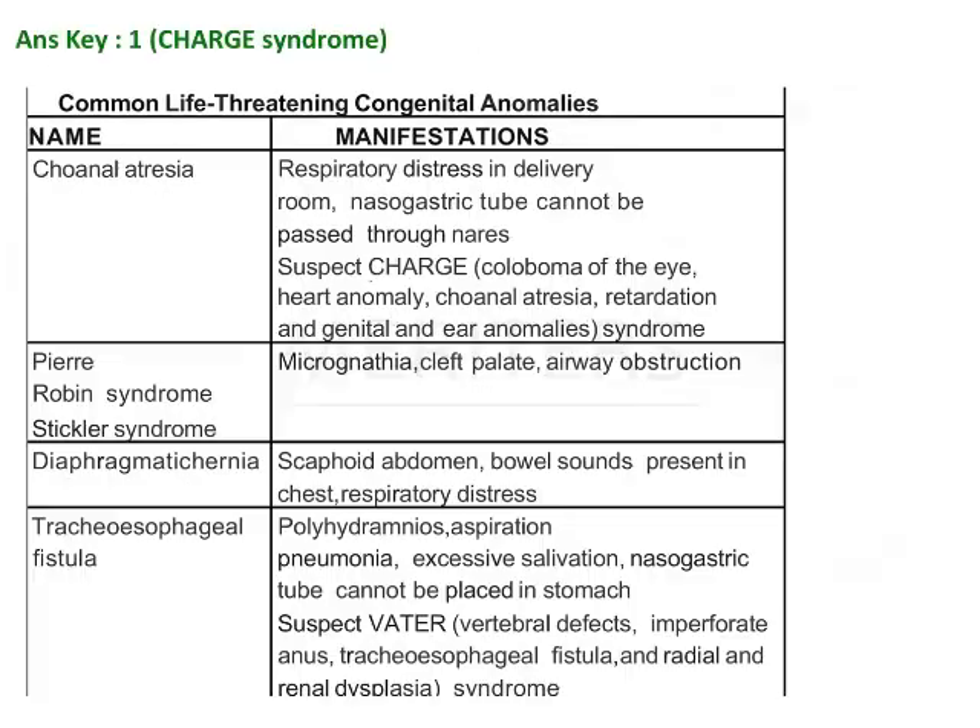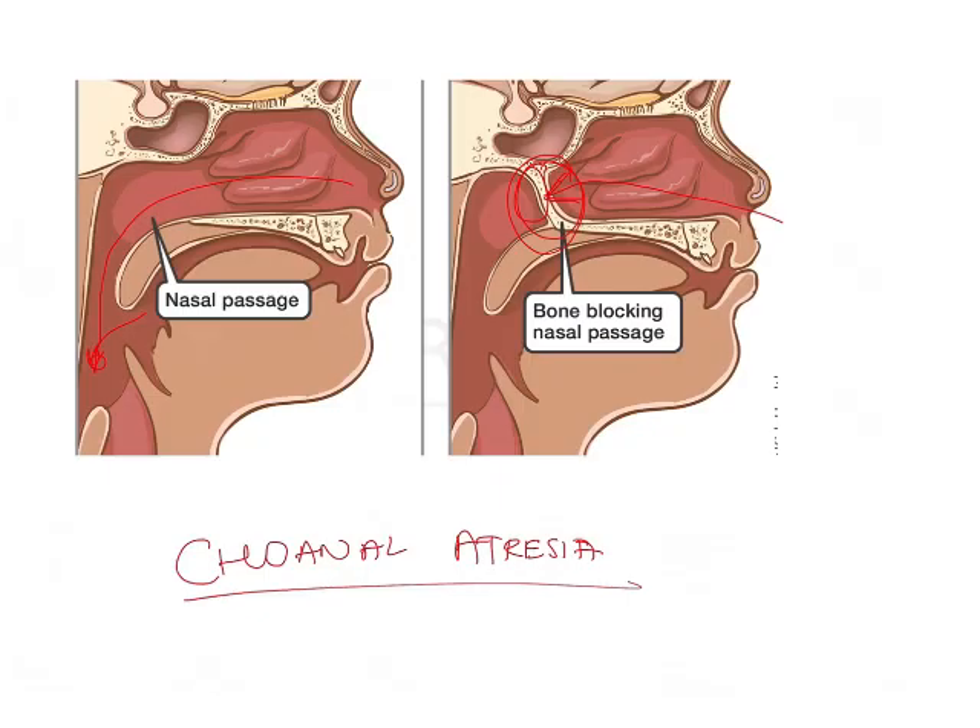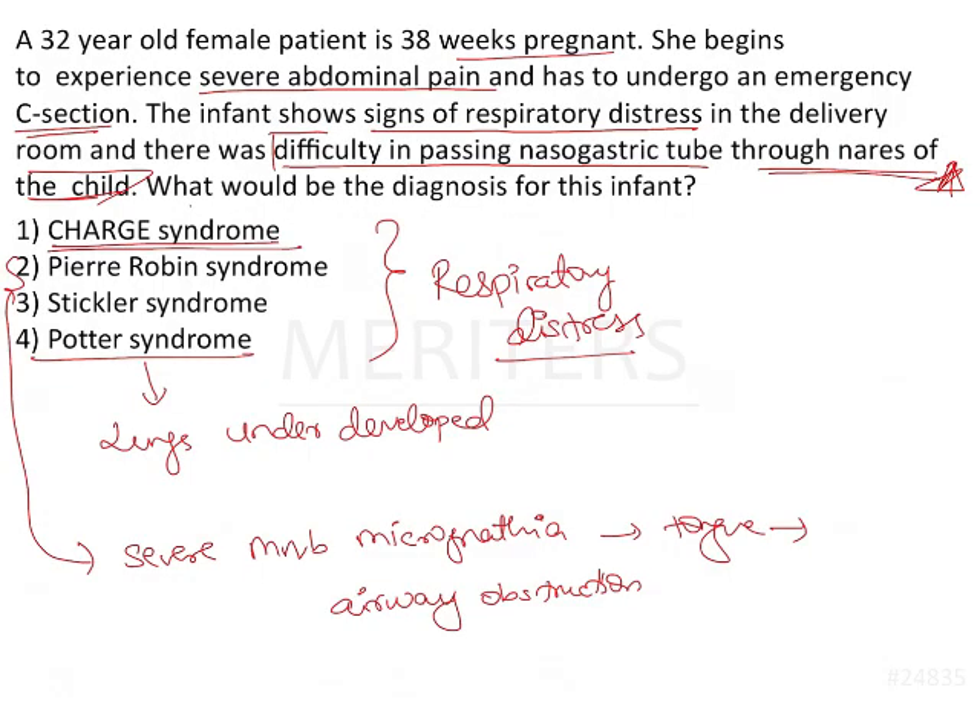From an exam point of view, it is important to know the different disorders and their manifestations. We saw the features of CHARGE syndrome. Similarly, in Pierre-Robin syndrome there is micrognathia, cleft palate, airway obstruction, and so on. Such syndromes along with their clinical manifestations are important for exams as they can be asked as case-based questions. The diagnosis for this infant is CHARGE syndrome.